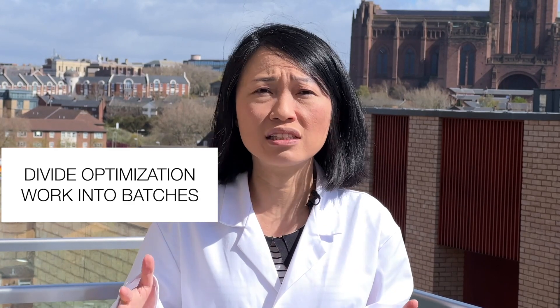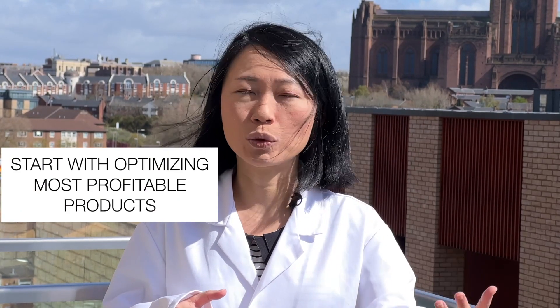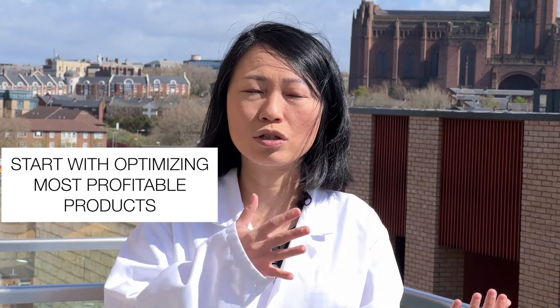Optimizing your product feed is not a straightforward process — especially if you have hundreds of thousands of products, it's going to take a long time. What I recommend is to divide the products into batches. Identify the most profitable products first, optimize those, update them in Google Merchant Center, watch the improvements, and then continue working on the next batch. This way you'll see continuous improvement in your campaign.